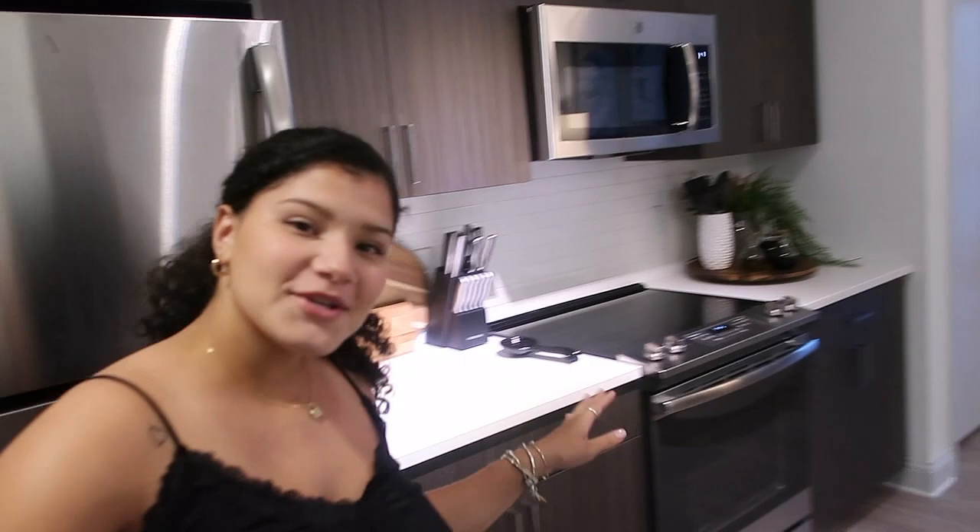What's up everyone, welcome — or welcome back — to my channel. If you don't know, my name is Maya, and in today's video I'm so excited to finally be showing you guys my new apartment. Let's get right into it.